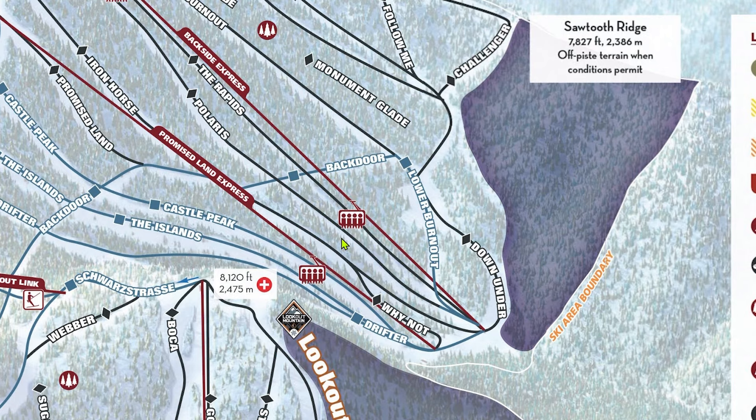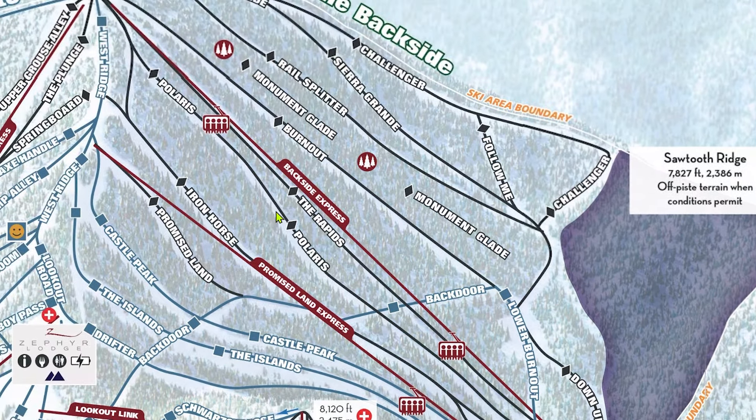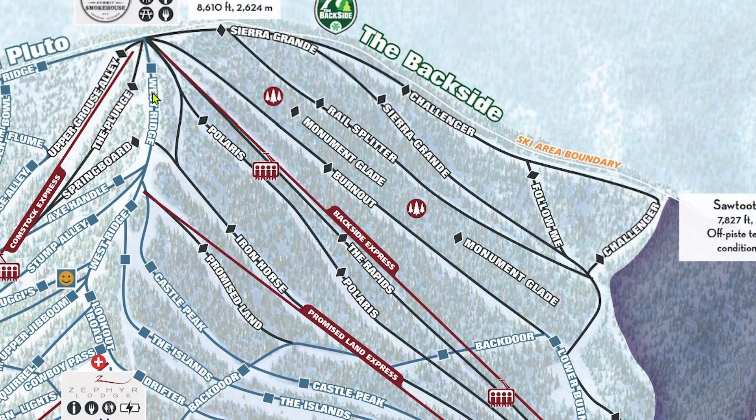Polaris, in my opinion, is the most underrated run on the Backside. It's always bumped up, but the snow here is typically better than on neighboring runs due to its hidden location. West Ridge requires a bit of a hike to access from Backside, so to access Polaris and Iron Horse, I'd recommend using this little black cut below it on the trail map. It's a little easy to miss, but obvious once you see it.